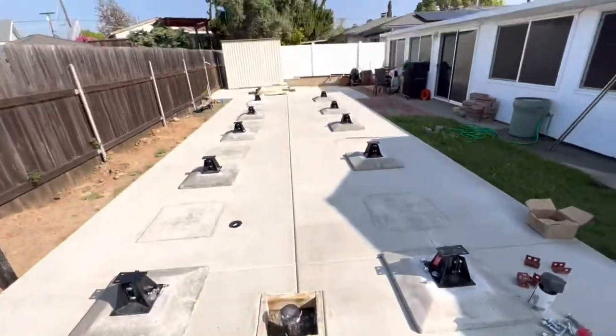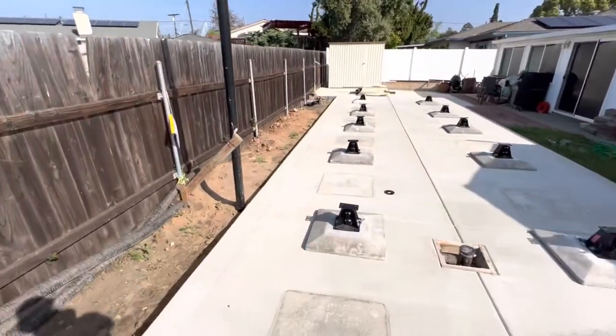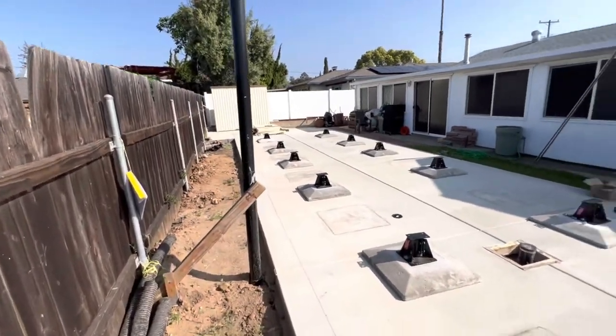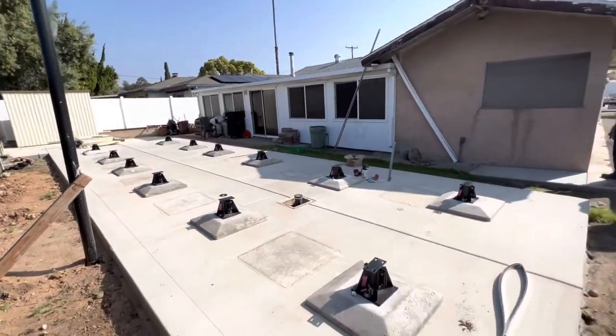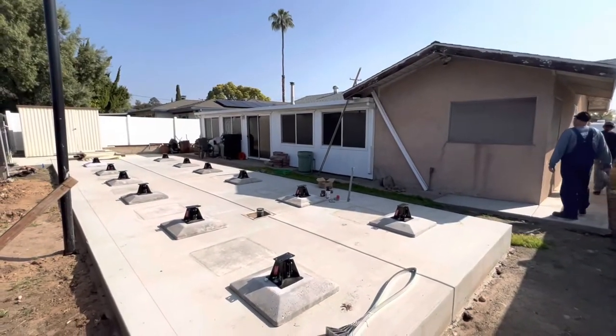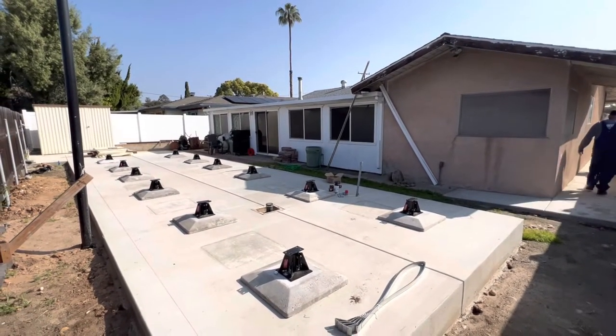Our piers are laid out and our control line is set. This is going to be the face of the house, which is exactly five feet off of the property line. The crane has just arrived, so let's get ready for crane setup — the house will be arriving shortly.